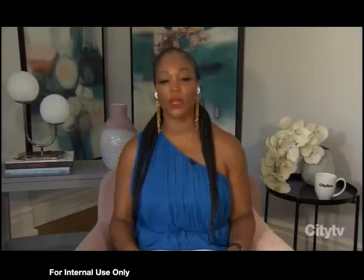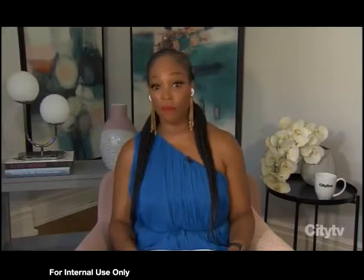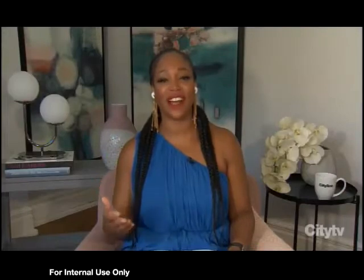Whether you're someone who loves beauty or just a casual makeup wearer, products can get a bit pricey. But it's a bit of a myth that to wear makeup you must spend tons of money. So we decided to put Tracy P to the challenge of finding makeup products to do your entire face — the whole face — for $50. So let's see how close she got.